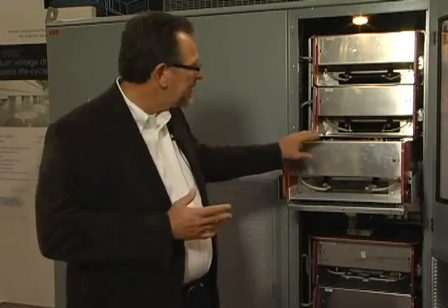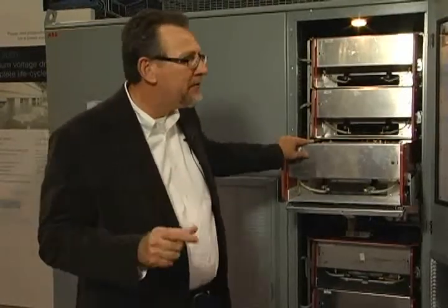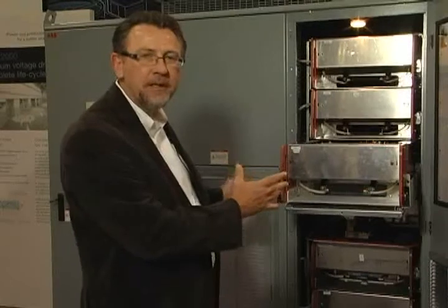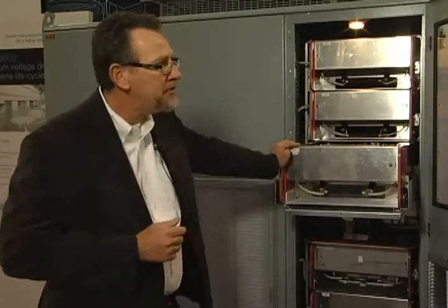This direct-to-line design is achieved through active front-end technology. The active front-end uses high-voltage IGBTs, actively switching those to perform harmonic cancellation. This allows us to eliminate the need for a multi-pulse transformer in order to meet IEEE 519, which allows us to achieve a smaller footprint and fit into more spaces for both retrofit and new applications.